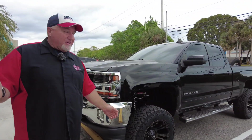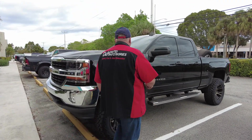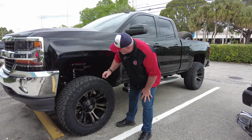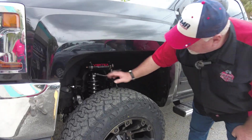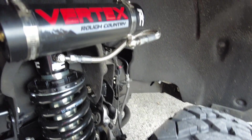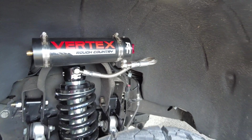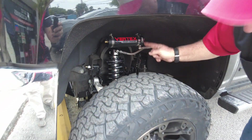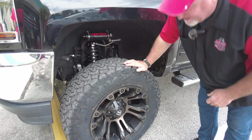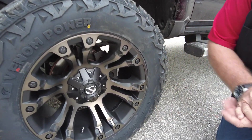We've got the Chevy Silverado here, and we did several things to it. We have a seven-inch Rough Country lift — that's right, I said seven inch. Take a look here — you've got the coilovers, you've got the reservoirs. Take a really good look in there. What a beautiful setup. Most people — some folks might say that's not so sexy, but I think that is a sexy setup. I like that, it looks great. What else did we sell this customer? Well, we have the fuel wheels here.